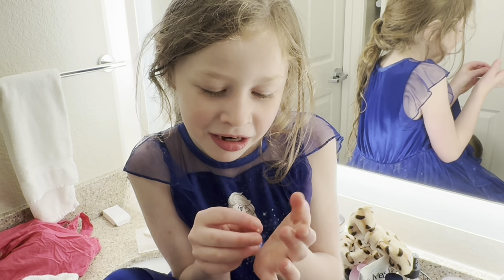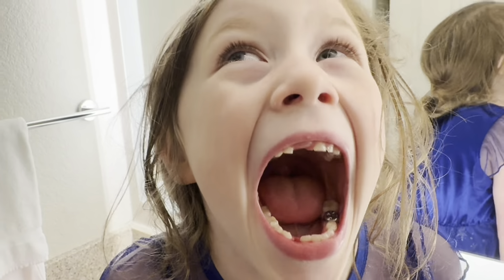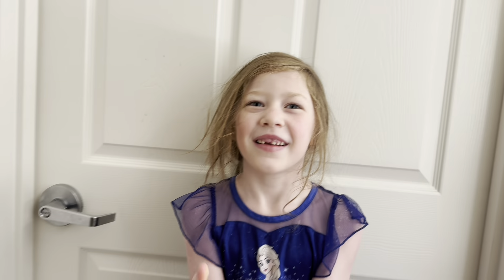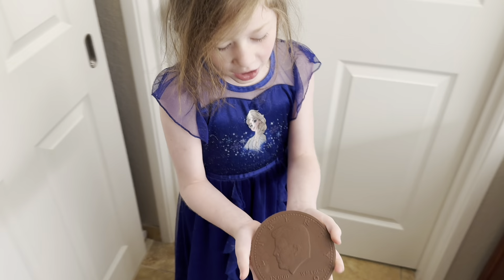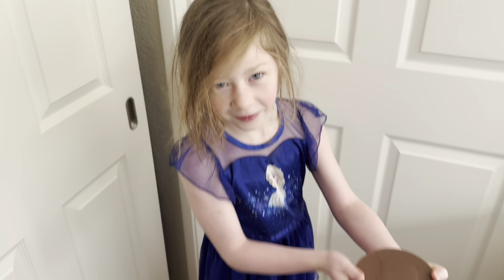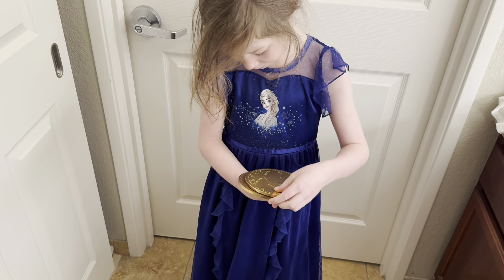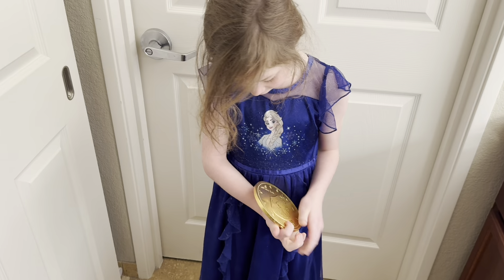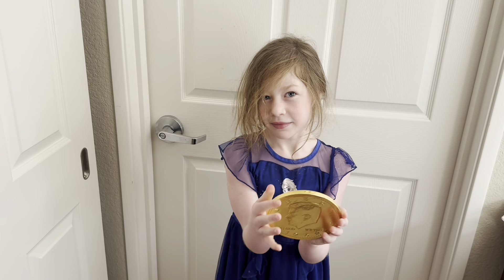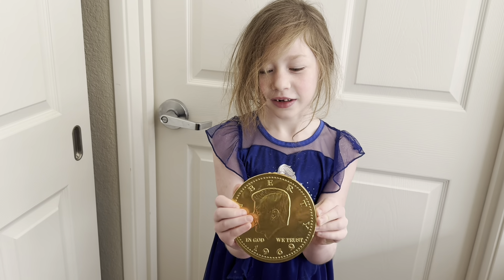Did you just lose your tooth? It was the wiggliest one you had! Did the tooth fairy bring you a chocolate coin? That is so amazing. Why did the tooth fairy give me chocolate as my teeth were falling out? Good question — maybe she was impressed with how nice it was.